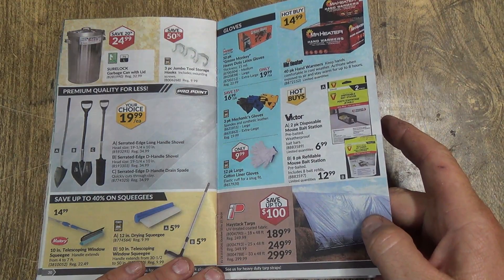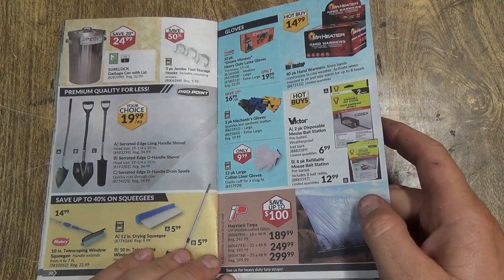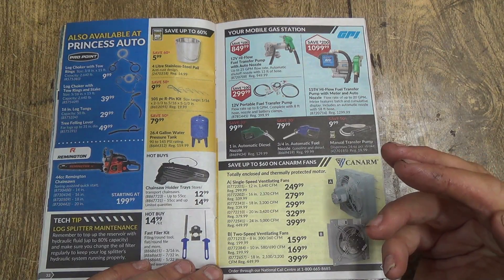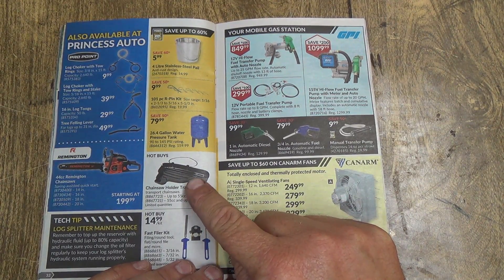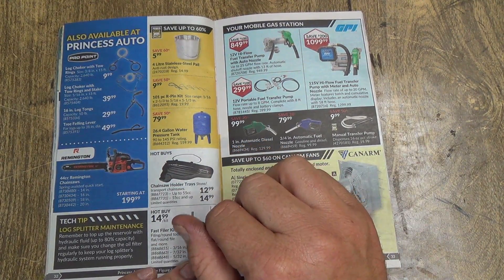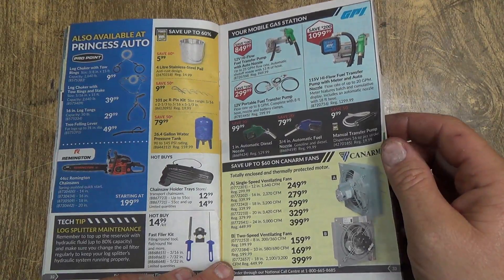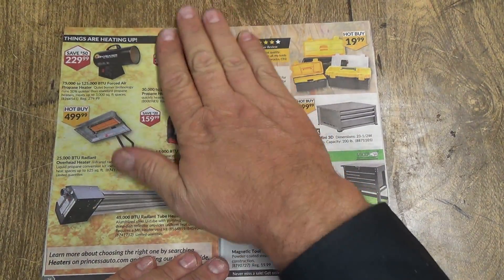There's some tarp stuff for hay — hey stack tarps. There's a disposable bait station, a chainsaw holder tray storage, and a Remington chainsaw. There's fuel transfer stuff and some nice of these flow things.